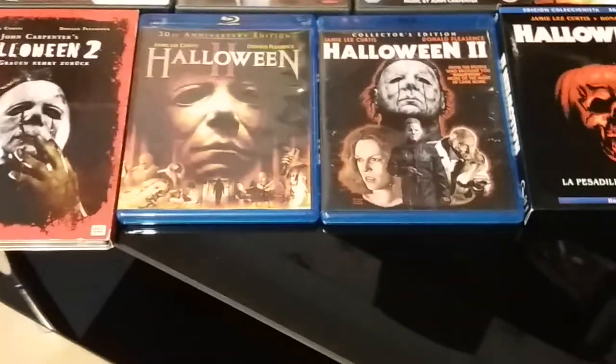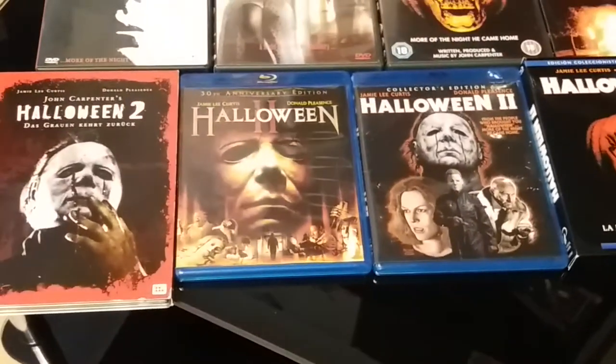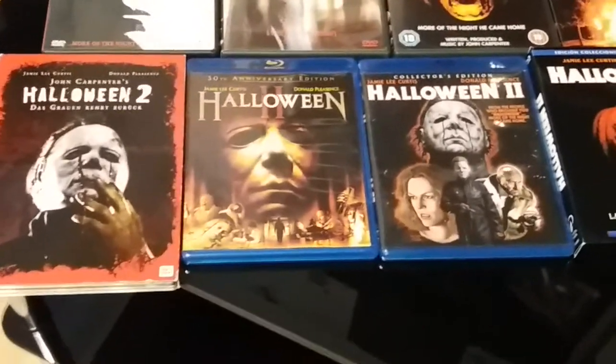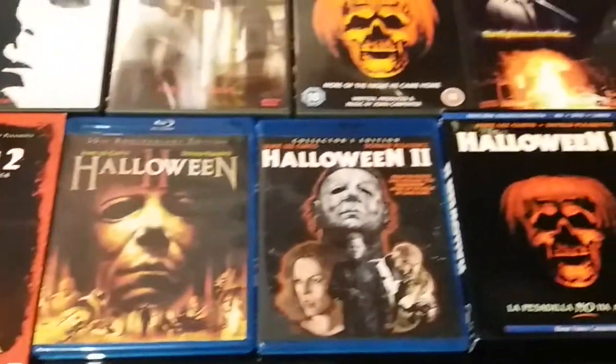I'll be leaving my box sets till last. So yeah, next up — these are my Halloween 2 editions.